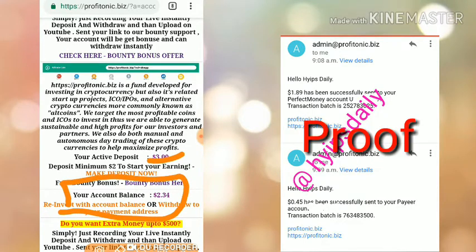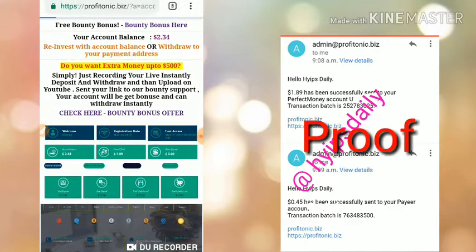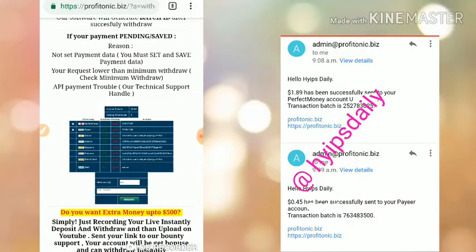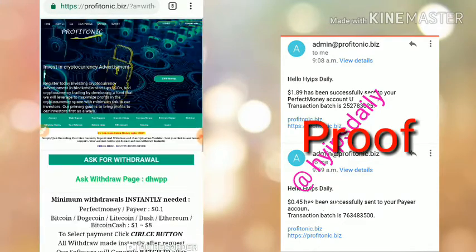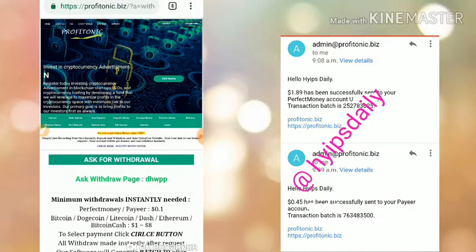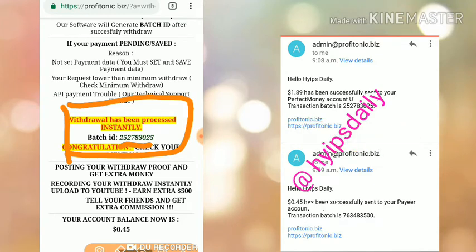My balance is $2.34. I click the withdraw button and choose Perfect Money wallet first. My balance there is $1.89. I click request and confirm the withdrawal.